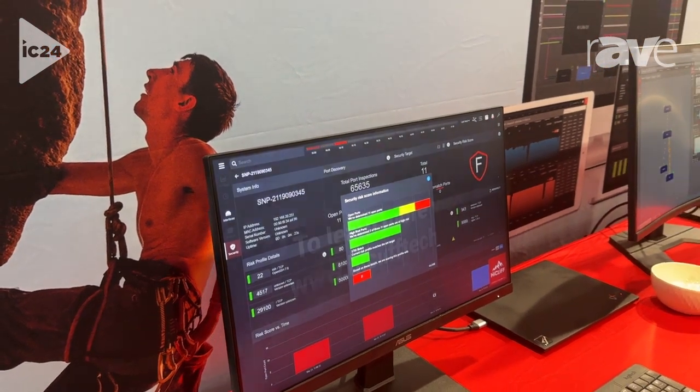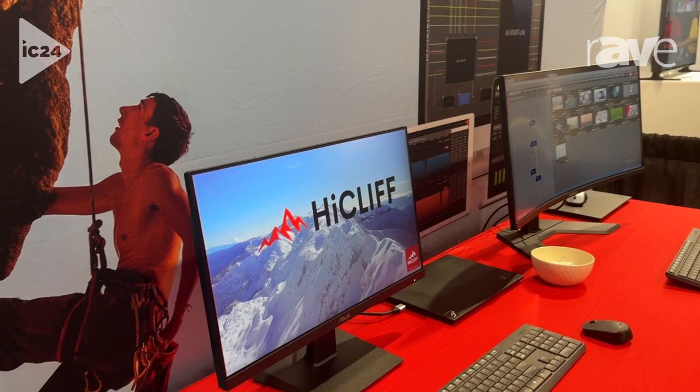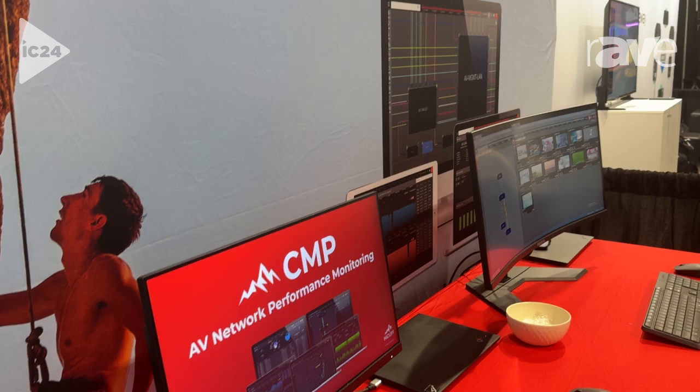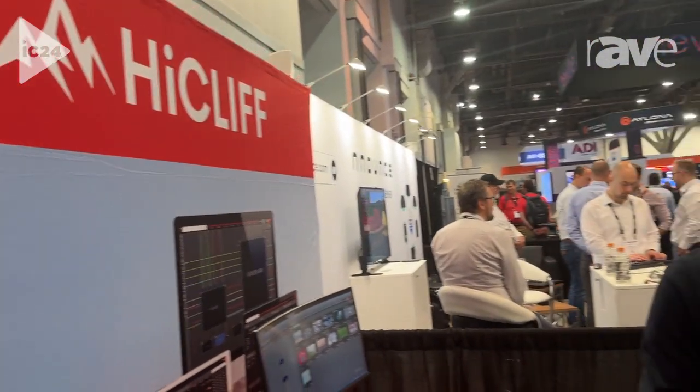We have a live demonstration at the show this week that includes monitoring IPMX, IPTV, Adder KVM, and NDI. Please stop by if you have a chance, and visit our website at HighcliffTech.com.